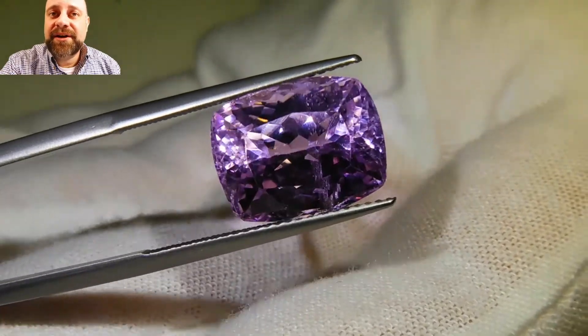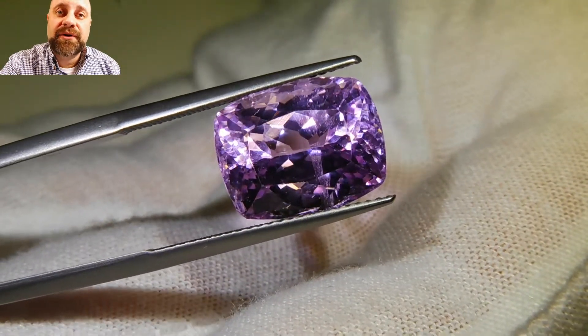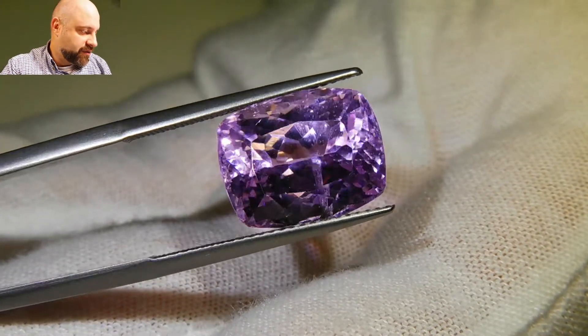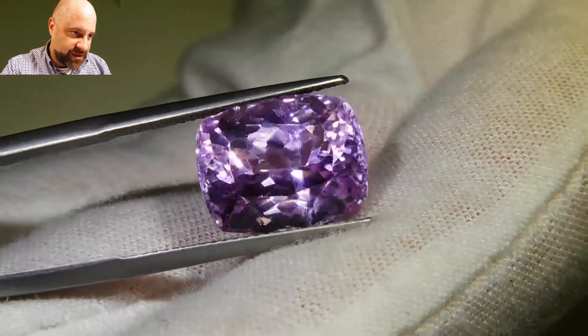Hey everyone, how you doing? David Sod here from Sky Gems. Thank you so much for checking out this absolutely stunning kunzite I have for you here. It's a beautiful stone, 11.61 carats, cushion cut.